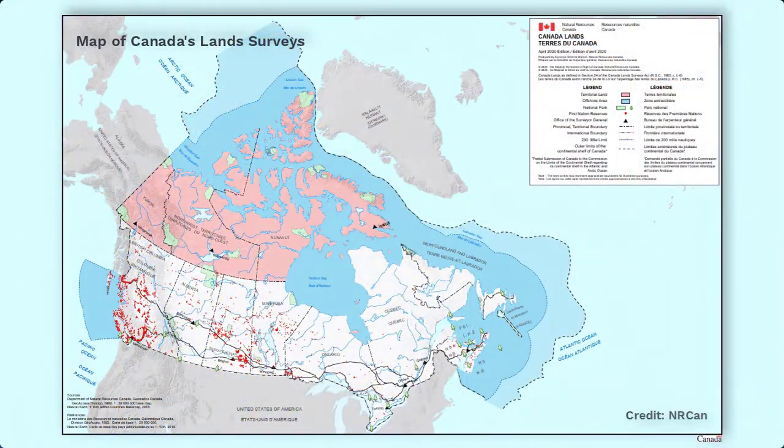Canadians are stewards of a large portion of the Earth's territory and marine environment. We rely on Earth observation data to help us map large areas, monitor extreme seasonal conditions, and manage environmental challenges. As you will learn, radar and remote sensing play a significant role.